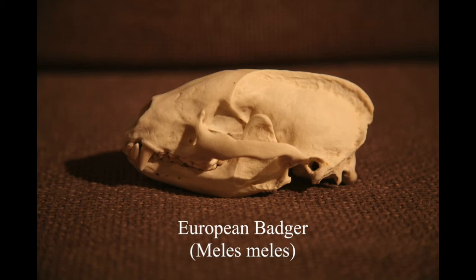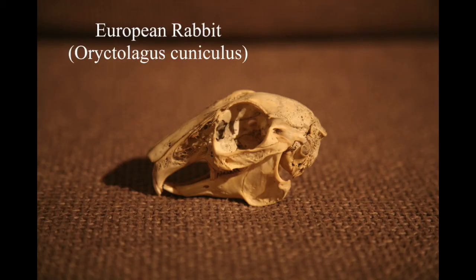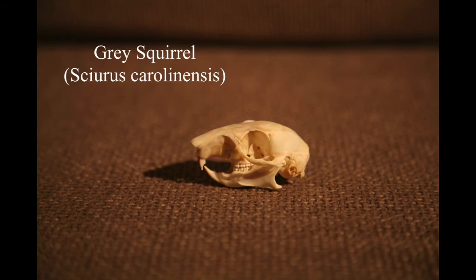You can tell this is a male because it's got that ridge on the back of the skull - females don't have that, or if they do it's really tiny. Rabbit skulls can be found everywhere - I've probably found a couple of dozen over the years. Grey squirrel skull - again another easy skull to find. If you want to start collecting skulls, just look in woodlands and you'll probably find things like this.